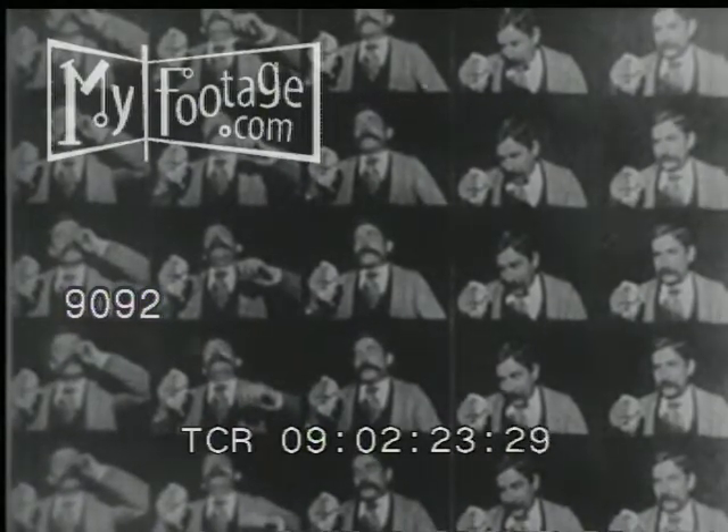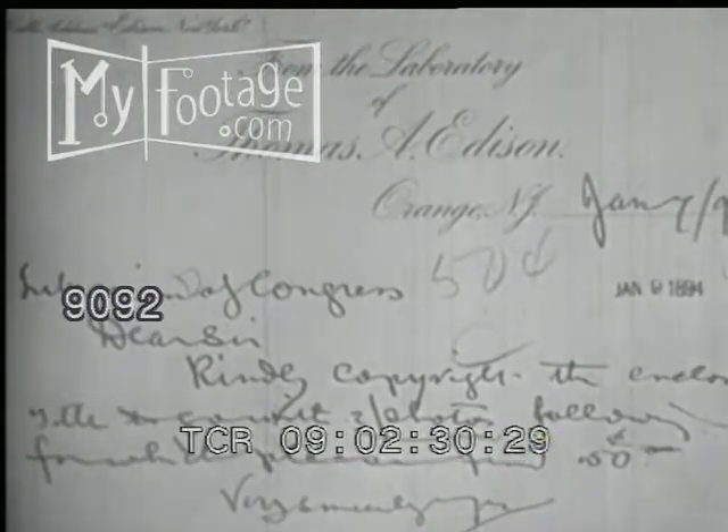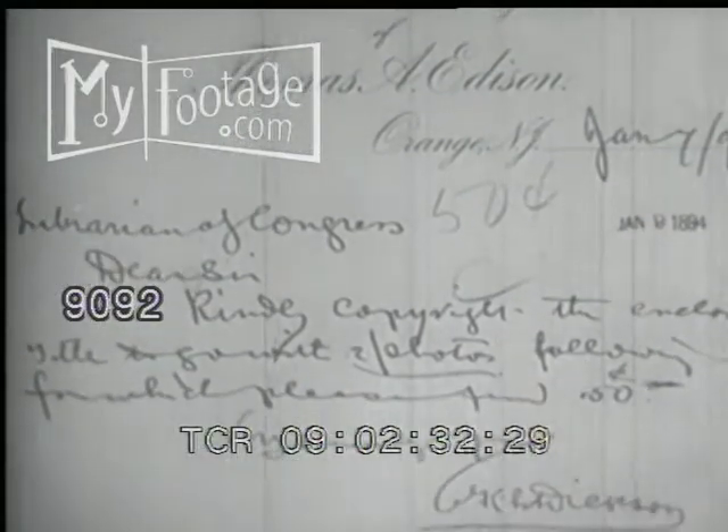Here is the first copyrighted motion picture. Knowing the Library of Congress accepted photographs for copyright, Edison exposed all the frames of this short film onto a piece of photographic paper and mailed it in to the copyright office with the necessary 50 cents.